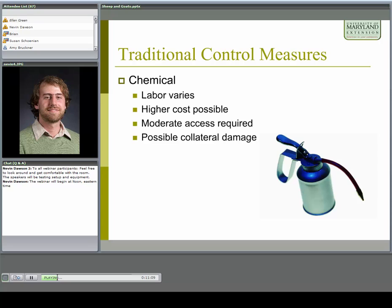Chemical control methods vary in labor required depending on the method used, and may have higher cost than other methods. You need moderate access depending on method — higher access if using a vehicle. There's also some possibility of collateral damage, inflicting harm on species that are actually beneficial. You may not fully know the consequences of our actions for the ecosystem with any of these traditional control measures.